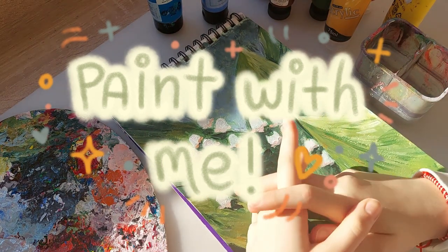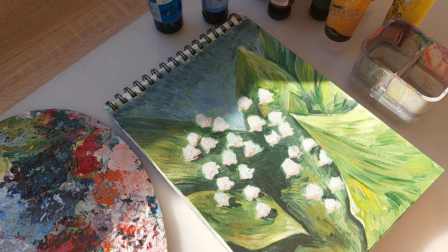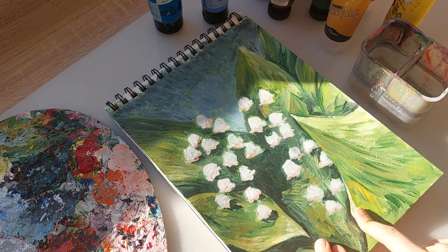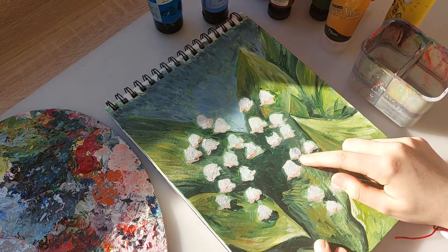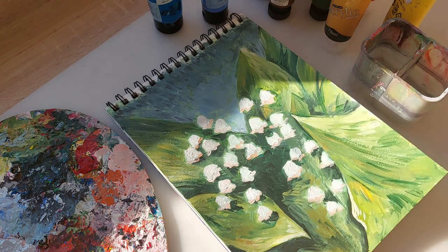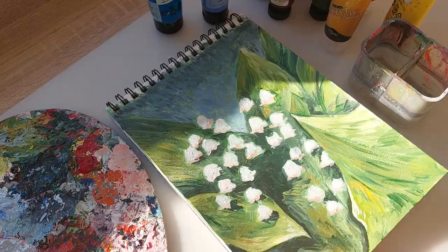I have three unfinished paintings that I really want to finish, so I thought I'd film a video to motivate me to actually sit down and do it. I'm going to do this one first — these cute little flowers, I don't know what they're called but they're one of my favorites, like little bells. The background is pretty much done; I want to finish these and add some other tones and the stems.